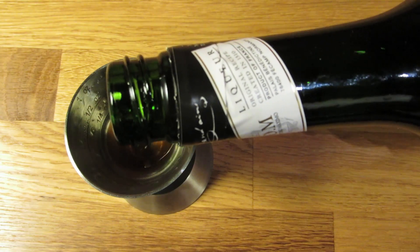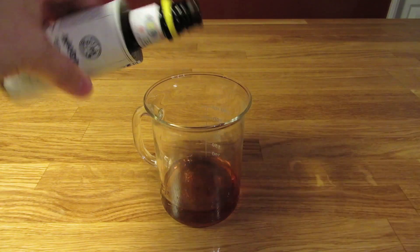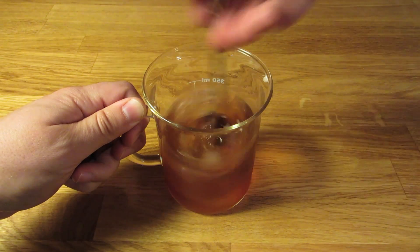Measure three-quarter ounce of sweet vermouth and add that to the mixing glass. Measure a quarter ounce of Benedictine and add that to the mixing glass. Give it a couple dashes of aromatic bitters and a couple dashes of Peychaud's bitters. Add ice and stir it well to chill it down and give it some dilution.